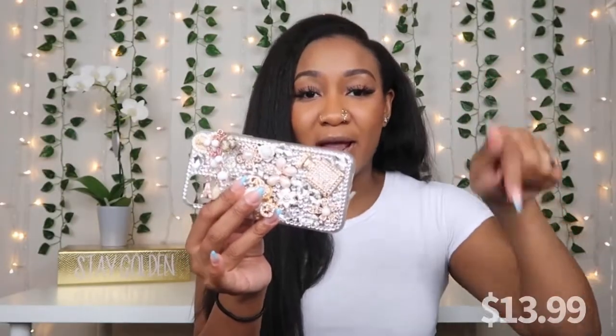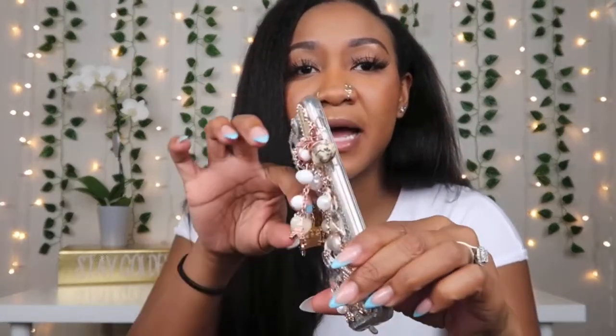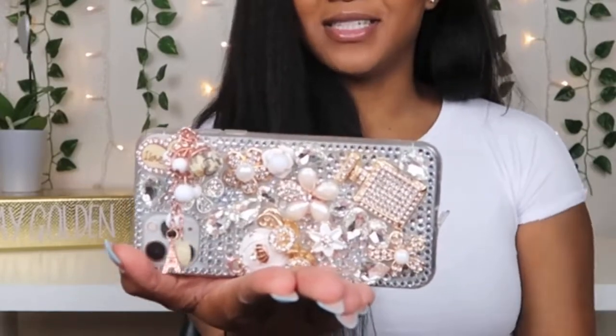The first case I'm going to show you guys is this really cute bedazzled cell phone case. All of these cases I got from Amazon — I'll be linking the price. I've had this case on my phone for a while and I've been getting so many compliments on it. You might have your days where you just want to be a little extra — this is perfect for that. It kind of pops out, so I use it as a pop socket or prop the phone on a flat surface. I love this case.